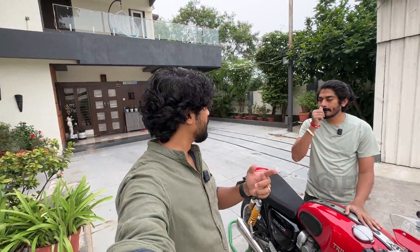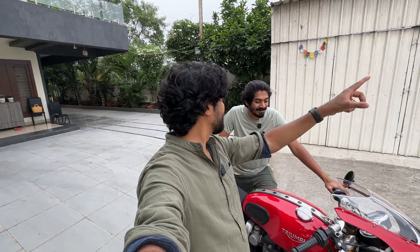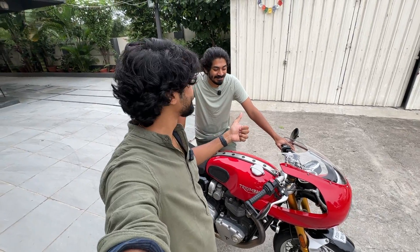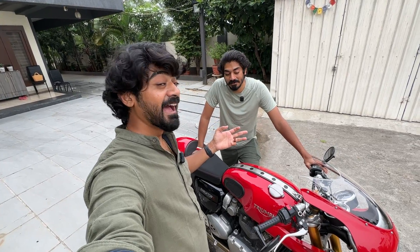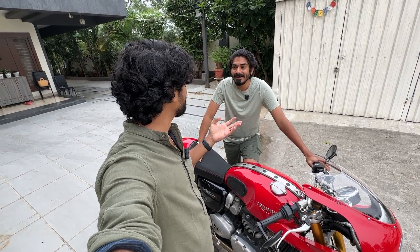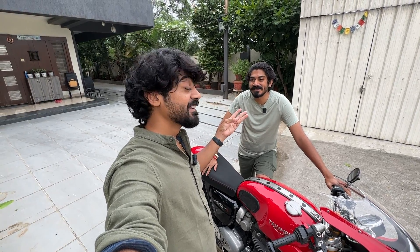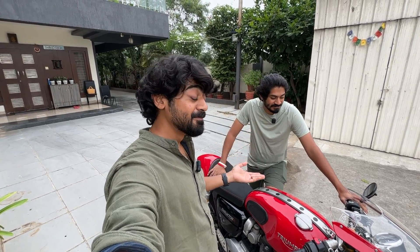We actually uploaded a vlog very recently — which is the best looking bike in the garage — and this bike won all the hearts, the maximum number. The second was the Panigale, which was a very big surprise for most of us, because the general audience liked the Panigale more. And the third is the Street Triple, which we sold.